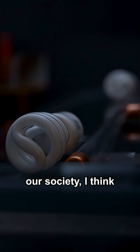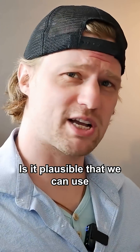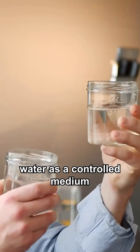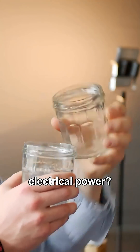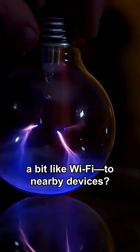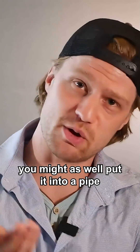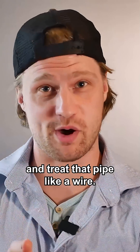When it comes to water use in our society, I think we're completely overlooking another use that's entirely different. Is it plausible that we can use water as a controlled medium to transfer electrical power? More specifically, to transmit wireless power, a bit like Wi-Fi, to nearby devices. And considering water takes on any shape that you want it to, you might as well put it into a pipe and treat that pipe like a wire.